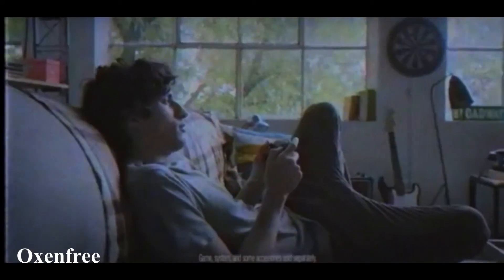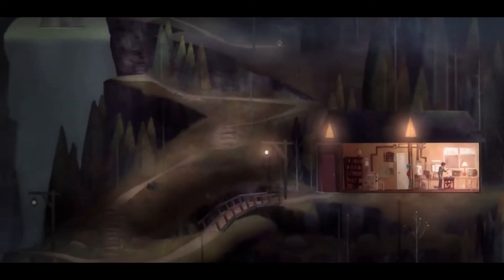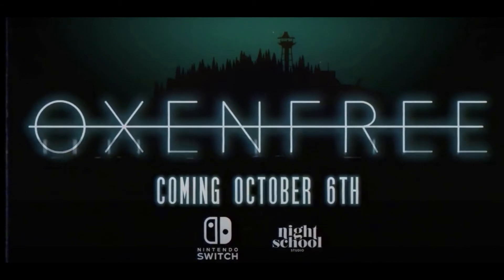This hidden gem is a supernatural adventure game. Oxenfree is played from a 2.5D perspective — three-dimensional characters navigating two-dimensional environments. The player controls a teenager named Alex exploring his local island with a group of mates. After making the mistake of unleashing a paranormal force on the island, Alex and Mace must figure out what the force is and how to stop it. There's a great story to this one, and if you're looking for something a little spooky and different, pick this one up.